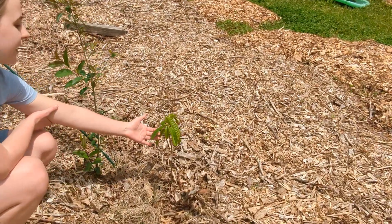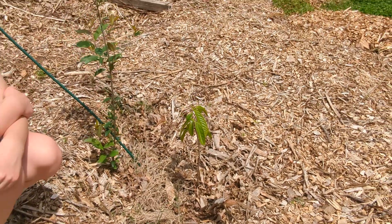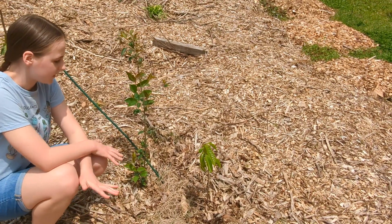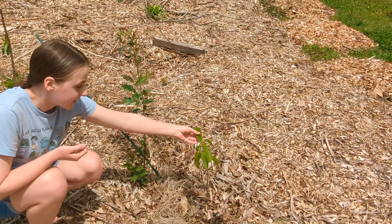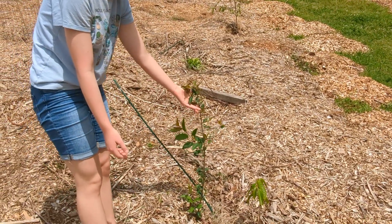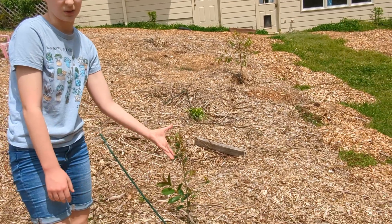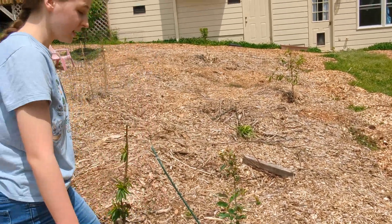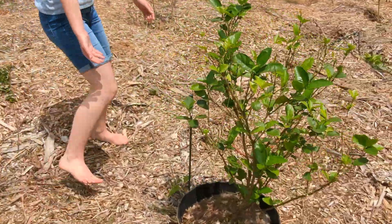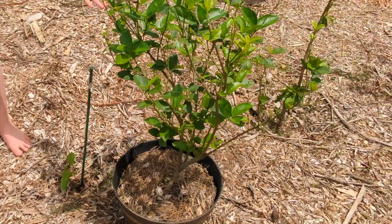Down here is a pawpaw tree, and there's another one up this direction — we thought they had both died as they're getting a lot of sun, which we think was part of the problem. But they've come back, and this one in particular is doing pretty well. We're purposely letting a wild cherry tree grow up to provide some shade while they're young, and we'll potentially take it down when the pawpaws get bigger and can handle more sun.